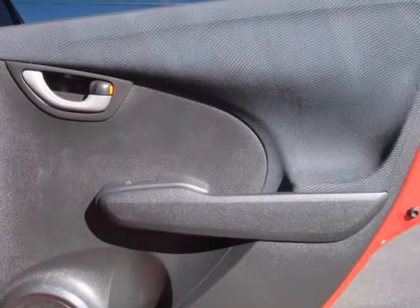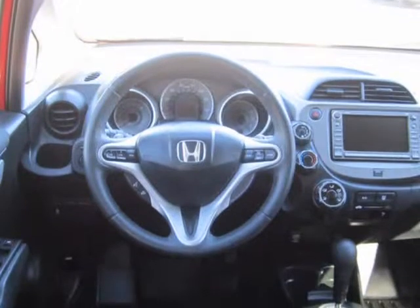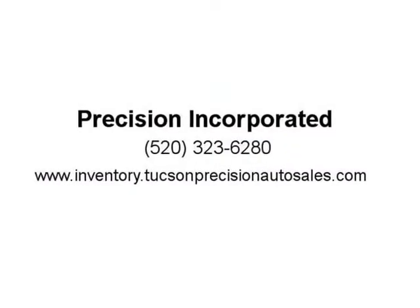These services and repairs include a 12-month or 12,000-mile warranty, whichever occurs first, and the first oil change and safety inspection is always free.